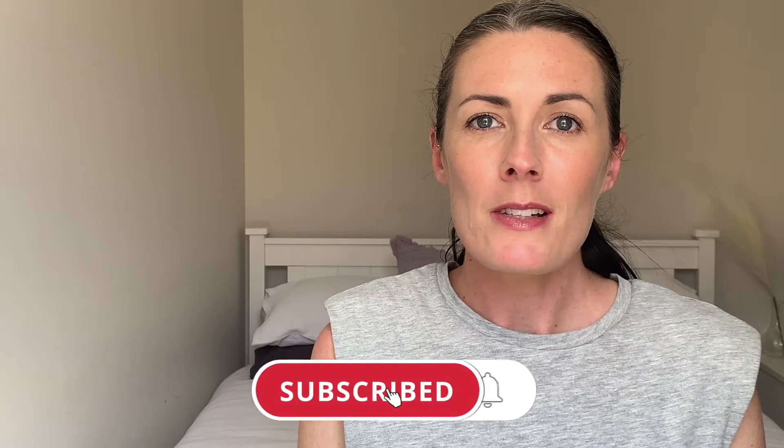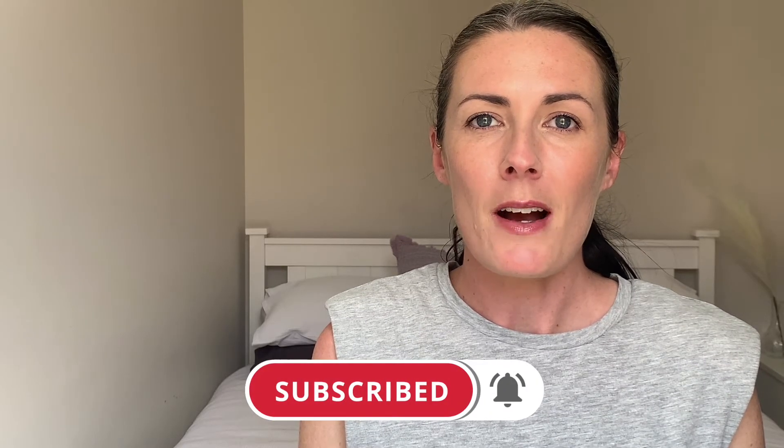If you are new here, welcome. My name is Caroline and I make videos to help you master your mindset and make money online so that you can build a life you love. If you do enjoy watching videos like this, please take a moment to subscribe and don't forget to click the bell so that you are notified every time I upload a new video.